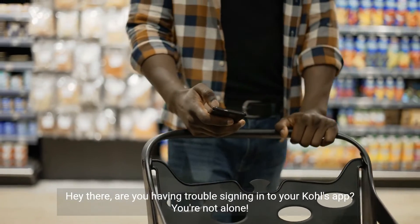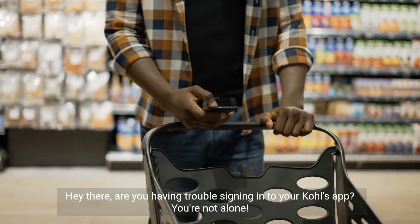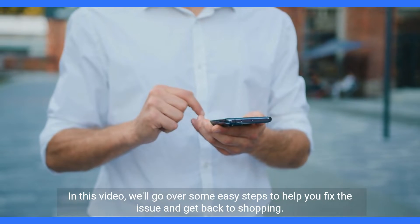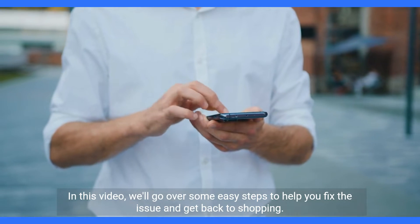Hey there, are you having trouble signing into your Kohl's app? You're not alone. In this video, we'll go over some easy steps to help you fix the issue and get back to shopping.